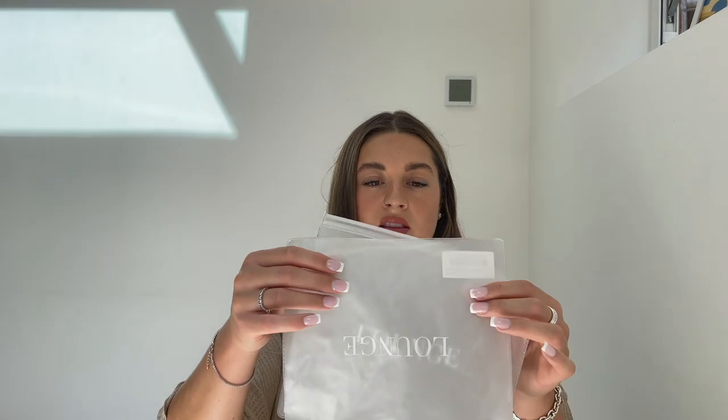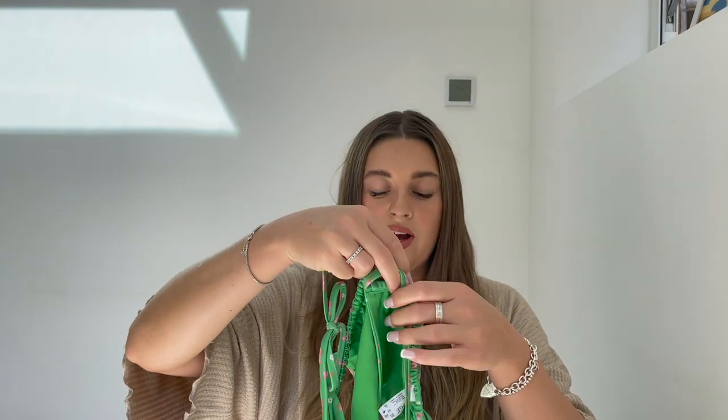The swimwear comes in these little zip pouches which are so handy for going on holiday. They also come in really cute little bags, and their bags are 100% biodegradable and they use recycled packaging, which I think is so important — definitely something I want to support because we've got to look after this planet. The first thing I'm going to show you is swimwear.